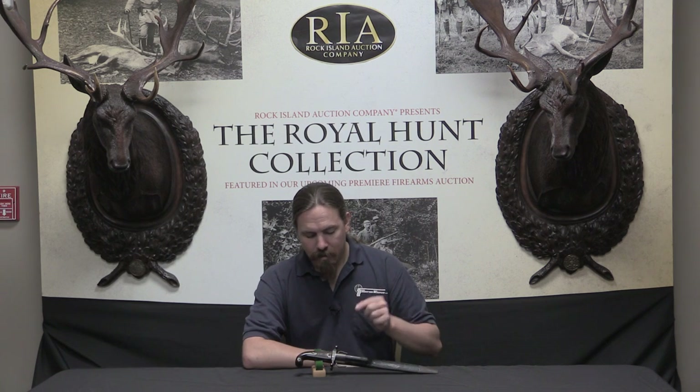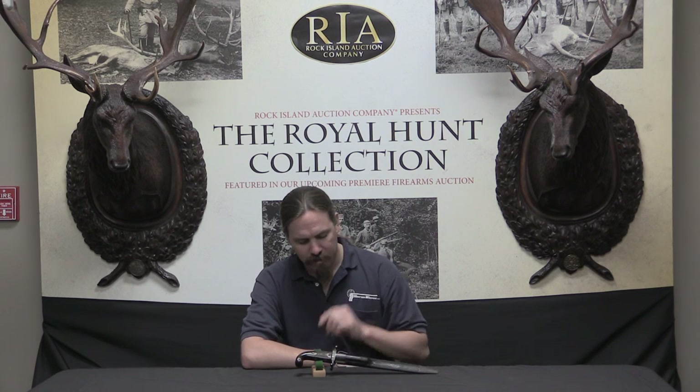Most of the time when I have run across combination knife and gun weapons, they're usually kind of crap at both. They're not very good guns, and they're not very good knives either, because people are trying to mash the two into a single unit. This one really jumped out at me in that it seems to be actually a pretty decent knife and not that bad of a gun either. So I wanted to pull this out and show you guys because it really is pretty cool and impressive.